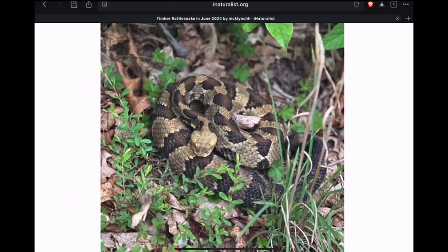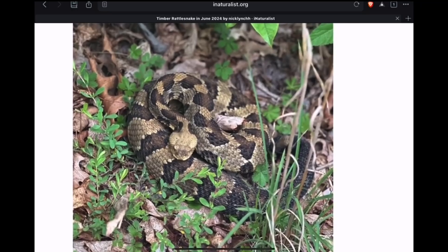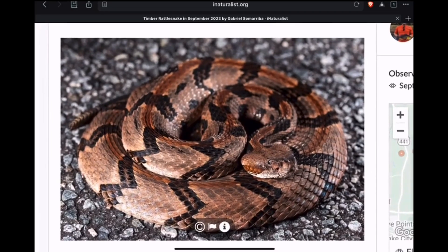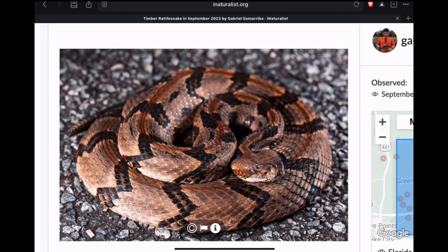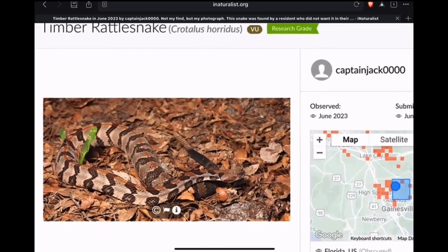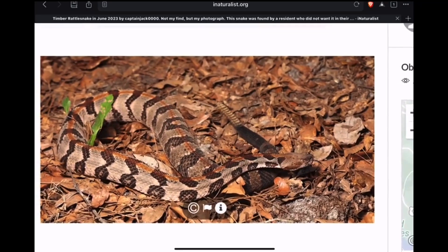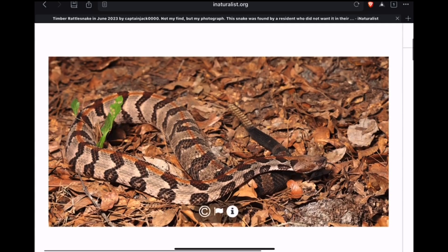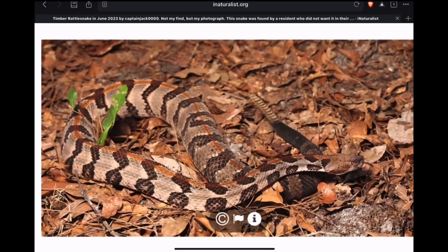Here's one from North Carolina. Now here's one from Florida that has kind of that orangish, pinkish tone — another canebrake, gorgeous snake. Also in Florida, check out that stripe down the center of the back — that bold, rust-colored orange stripe. That's a really good looking snake.